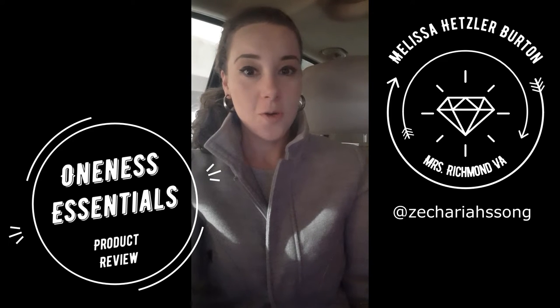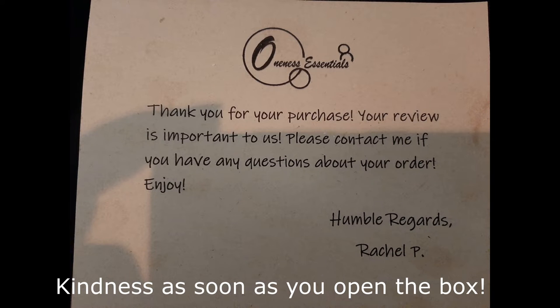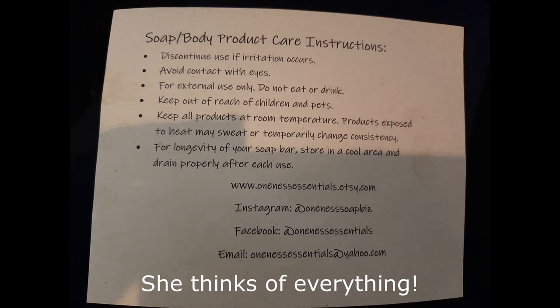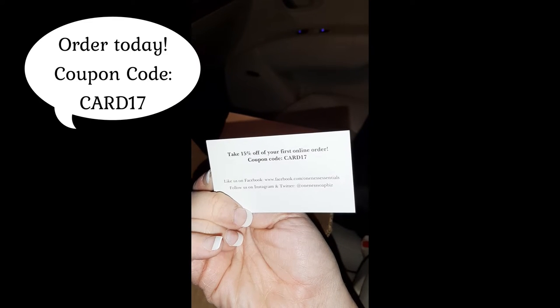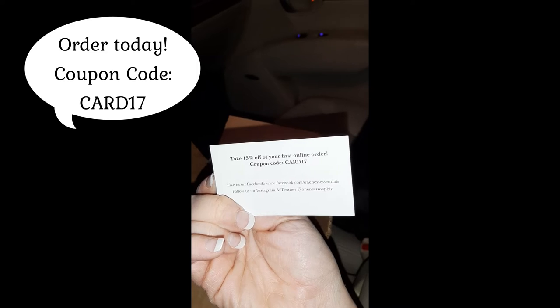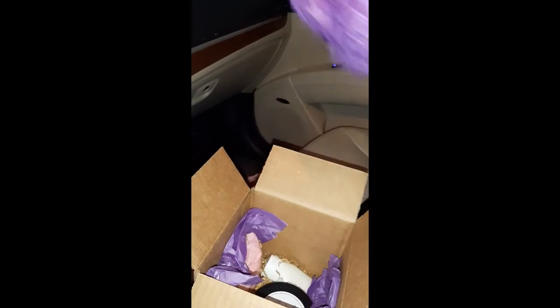Sorry for the darkness in my car but there's no more time, I have to do it. So I went ahead and opened this up so y'all didn't have to see me struggling with tape on video. I got my package and I love the little logo — Oneness Essentials: Simple Ingredients, Luxury Experience, Handmade with Love. Opening the package we have her business card and I'll give you all the information for that. You get a 15% off — don't tell her you're using my code. And a thank you card.